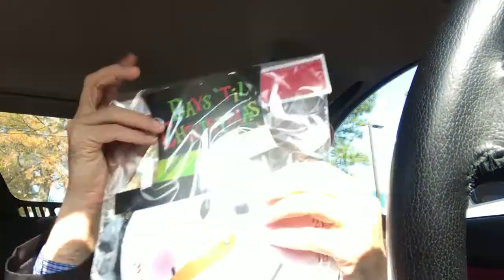Today is actually 24 days till Christmas, so I can just move his little nose over to the other side. Probably easier if I took him out of the packaging, but every day we will just move it closer and closer to Christmas.